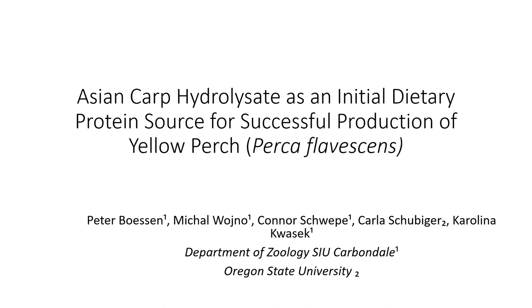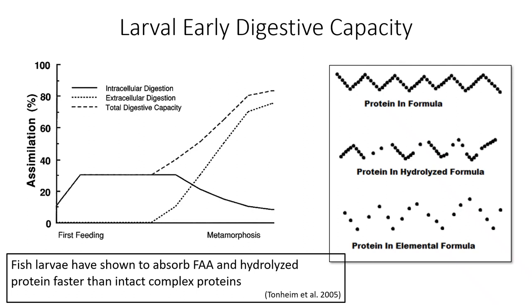We looked at Asian carp hydrolysate as an initial dietary protein source for the successful production of yellow perch. The study looked at producing a hydrolyzed protein method — examining protein sizes. This intact protein is a long chain that is particularly hard for many larvae to digest. Early on in life, they're pretty limited in terms of the sizes of proteins they can efficiently utilize. However, early on in life, they have an increased ability to uptake and utilize hydrolyzed proteins — these di- and tripeptides — more efficiently than later on, after they've metamorphosed.